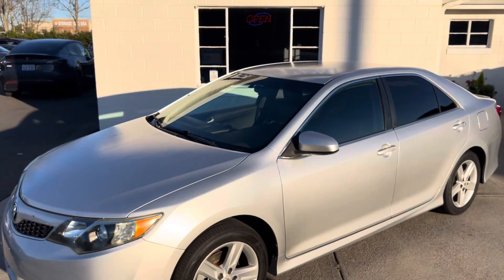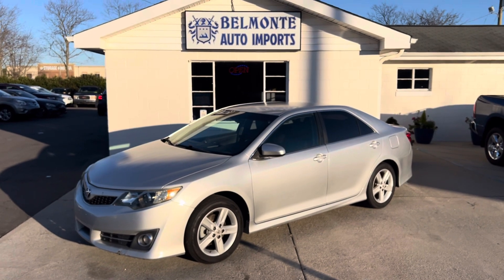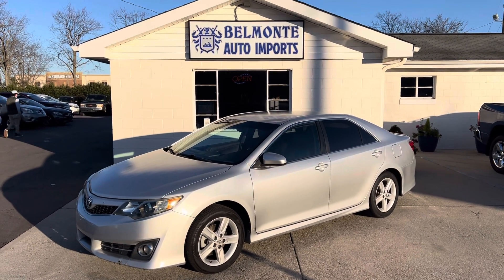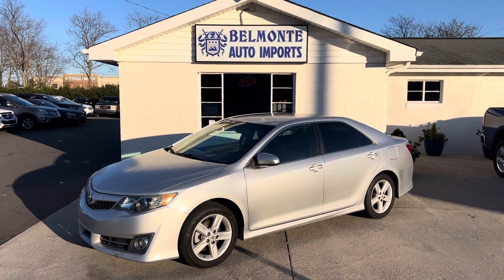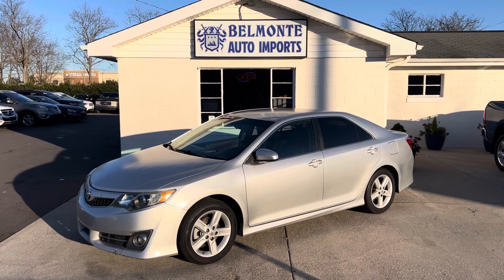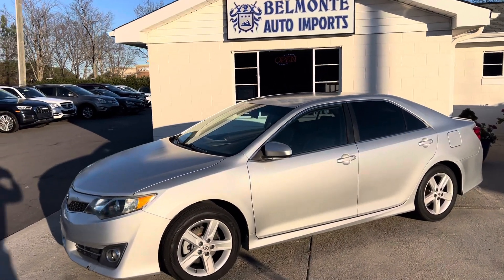There you have it, folks — that was the 2012 Toyota Camry SE here at Belmonte Auto. If you guys are interested in this sweet little vehicle, go ahead and head over to our website at www.belmonteauto.com. There you can find pictures, pricing, more information, and Carfax. I hope to see you there and we look forward to working with you. Y'all have a wonderful rest of your day — enjoy this weather before it gets too much colder. Y'all have a good one, see you in the next video.